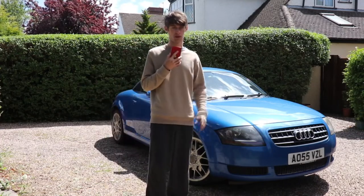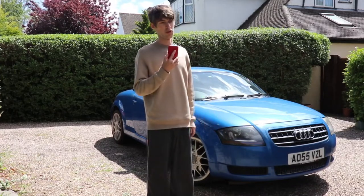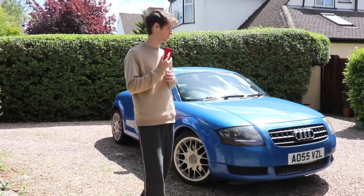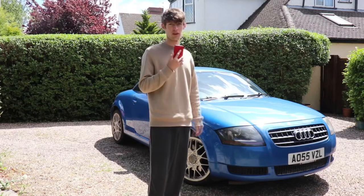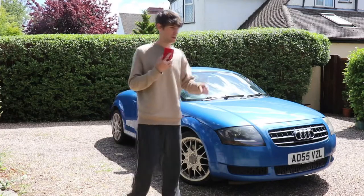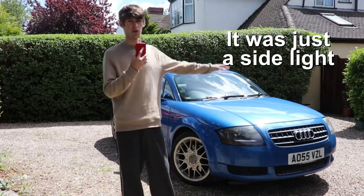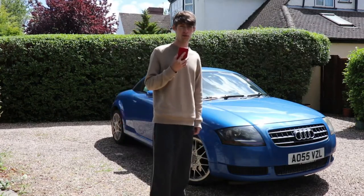I've got it booked in for a cam belt change because there's no cam belt history. But other than that, I've actually bought myself a car that is decent. I usually buy a car, drive it home and realise there are a million different things wrong with it, but this one — I just can't fault it. A little warning light has popped up, probably for a bulb or something — an exclamation mark in orange. I need to go around and check the brake lights, but other than that, this car is just absolutely flawless.